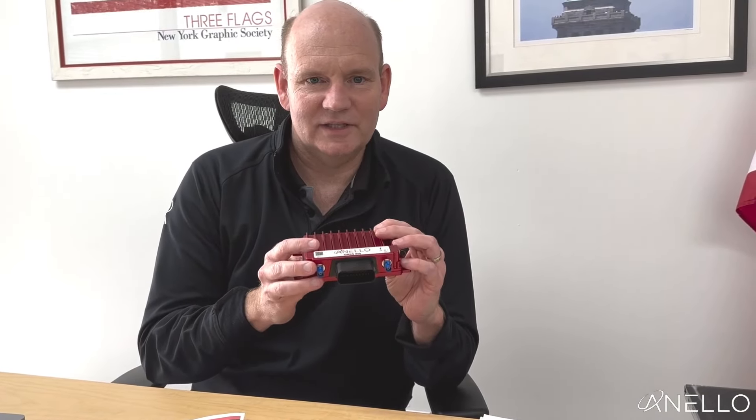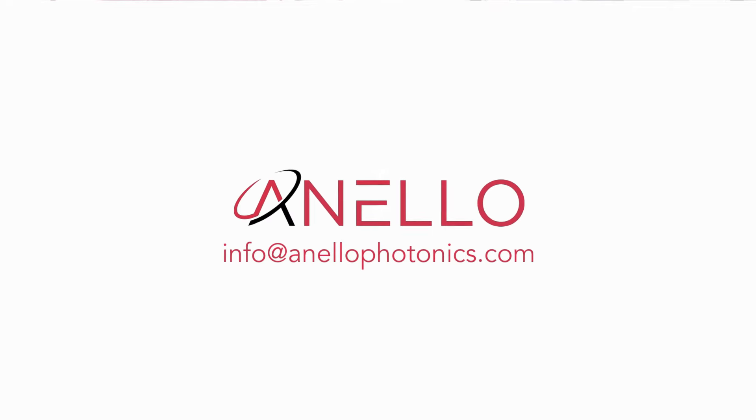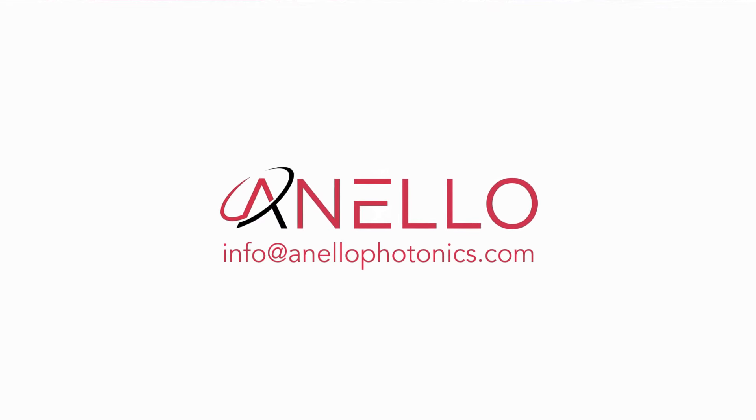To learn more about the Anello GNSS INS, contact Anello at info@AnelloPhotonics.com.